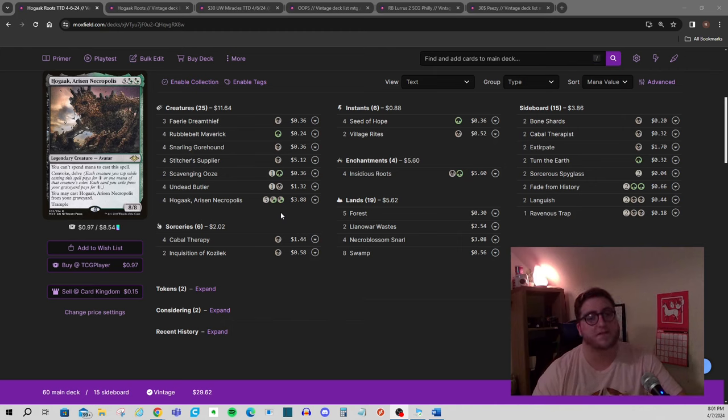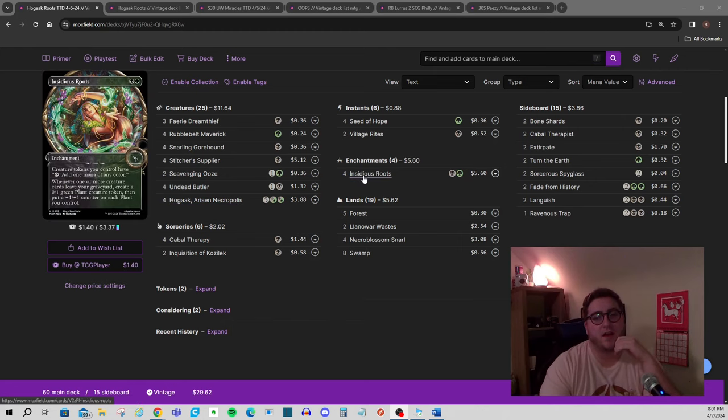Let's talk about this deck — it's a Hogak deck, but it wasn't always supposed to be one. I set out wanting to brew around Insidious Roots. I think the card is very powerful, it's not too expensive, and if you can trigger it a couple of times you're getting pretty massive advantage. Three triggers and you end up with a 1/2, a 2/3, and a 3/4 that all tap for mana — that's a pretty good investment for two mana on an enchantment. This is probably the third or fourth iteration on this deck.